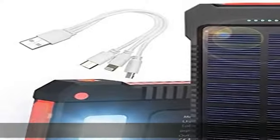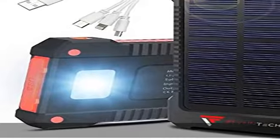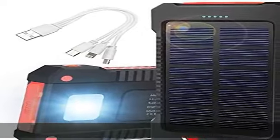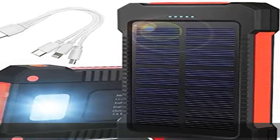Being water-resistant and durable, it can withstand thunderstorms, dropping, high humidity, and even splashes from the ocean. Multi-purpose, the portable charger is powerful enough to charge any USB device at 1 to 2 amperes — smartphones, tablets, or devices such as MP3 players or Bluetooth earbuds.